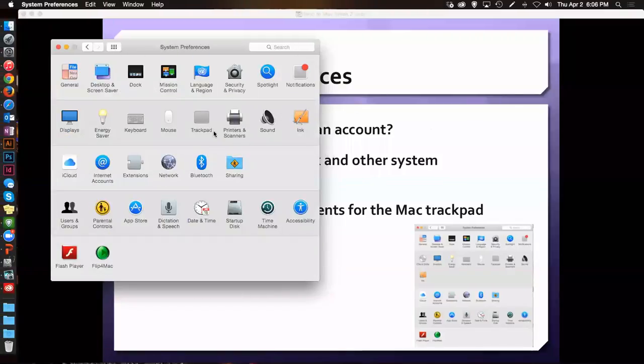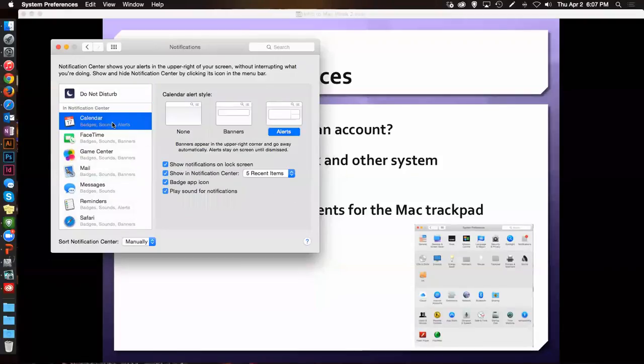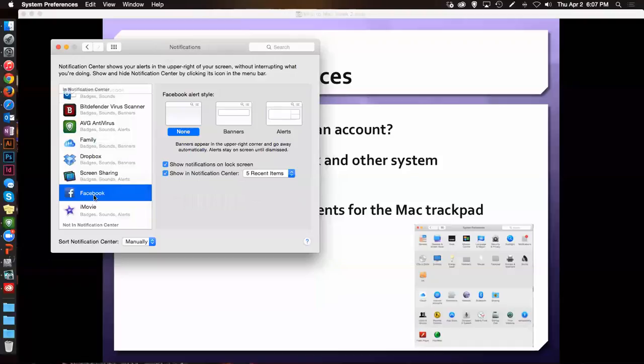Now for notifications. In your system preferences, there is a preference for notifications. You can tell it do not disturb, which means that from 4 p.m. to 7 a.m. your notifications are all turned off. You can set your notifications for your calendars. All of it's customizable right in here. Say I want to turn off my Facebook notifications — this is where I would go. It did not work.